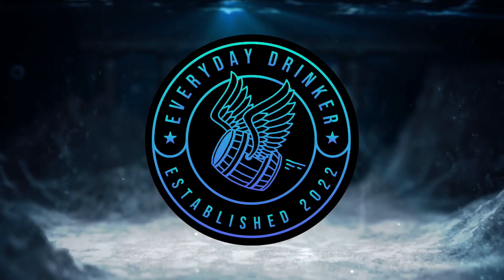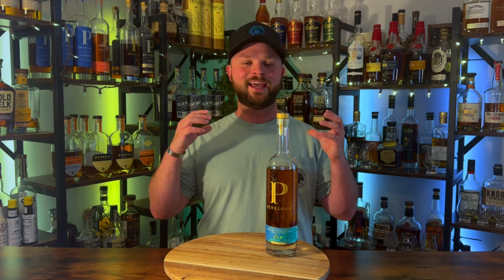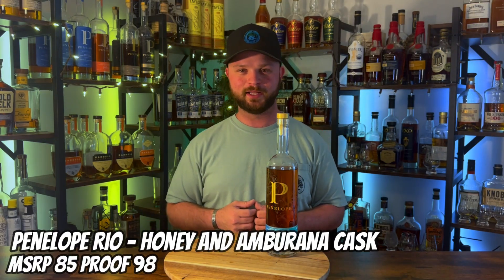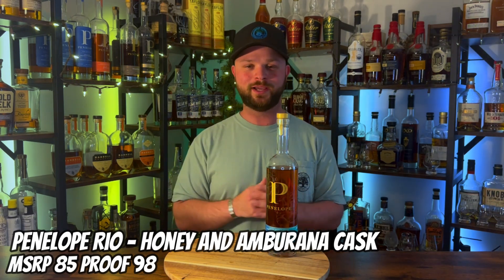Is Penelope Rio the bourbon of the year? Let's find out. What is going on everybody? Nathan here with The Everyday Drinker bringing you guys a brand new video. Today on the bar top we have one of the bottles that I was super excited for for the year of 2023 — this right here is the Penelope Rio.